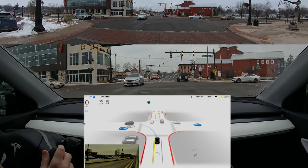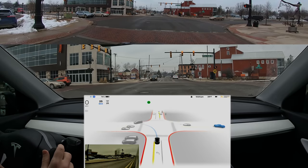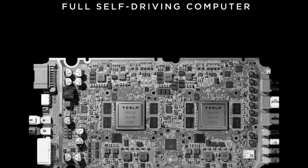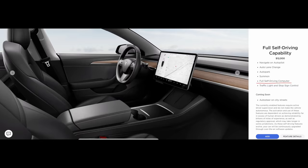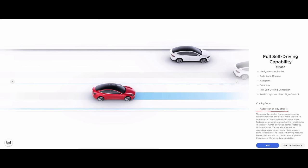Another huge perk of buying full self-driving is that it should cover any hardware upgrades you need in the future if they're needed for full self-driving to function. This isn't promised by Tesla, but historically Tesla has given owners free upgrades to hardware needed for full self-driving. Some older S and X vehicles had older cameras being replaced by Tesla so they can work with the new full self-driving beta. Going forward, if there's a hardware four, whether Tesla will upgrade you is hard to say since all cars you can buy today are technically full self-driving beta capable.